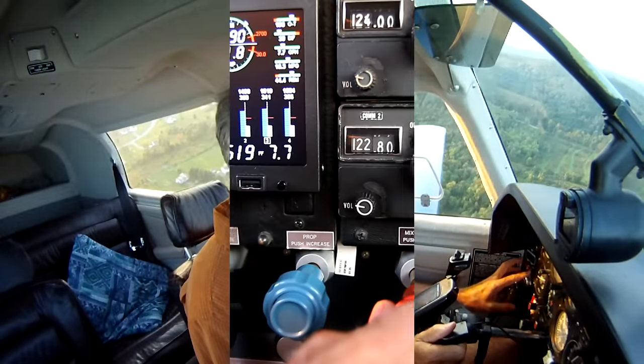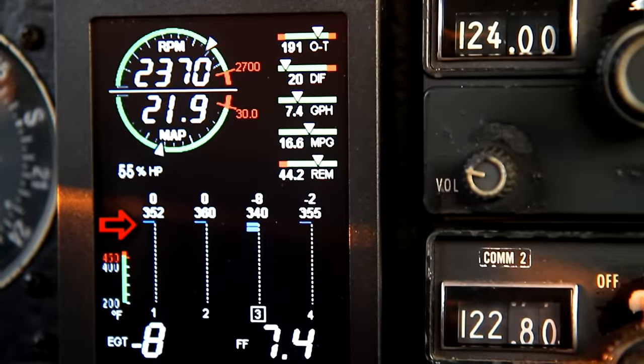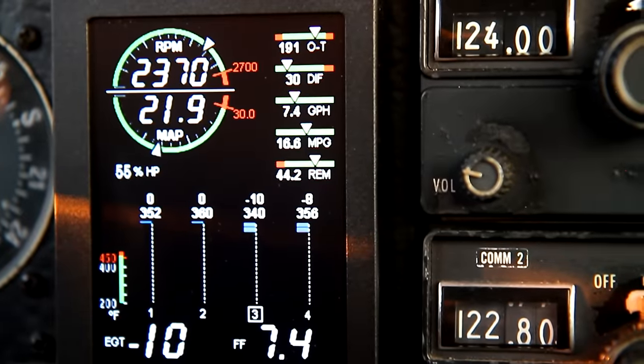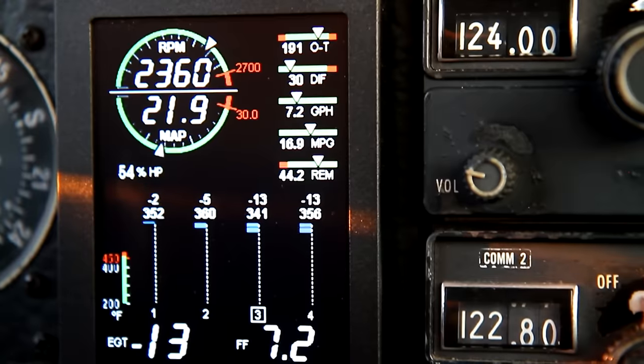Now let's see what happens when we continue leaning out to lean of peak. The lean fine display changes to indicate you are running lean of peak, and the JPI shows me which are the leanest and richest cylinders.